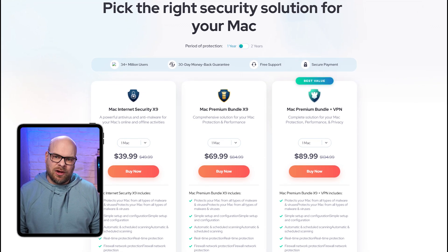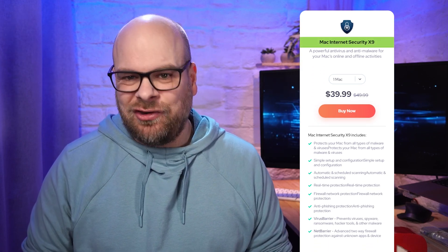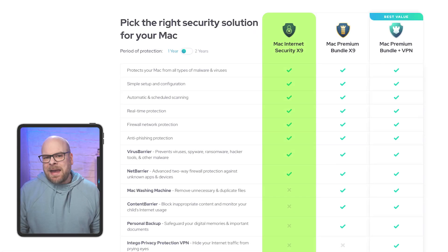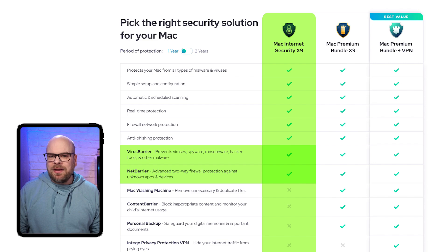As you get started with Intego, you'll have three plans to choose from. First off is their most basic plan, Mac Internet Security X9, which starts at around $40 per year per Mac device. This package includes their virus barrier antivirus, which protects your Mac against threats like spyware, ransomware, hacker tools, and other forms of malware. There's also a firewall called Net Barrier that helps protect your network from cyber attacks and hacking.